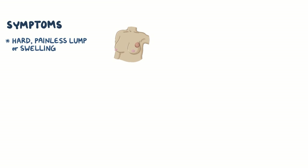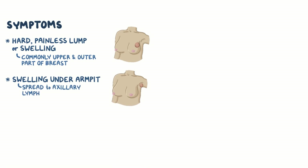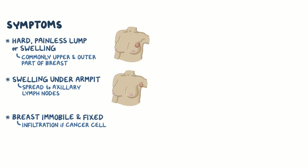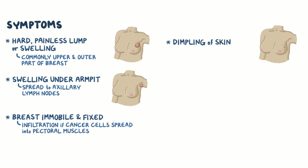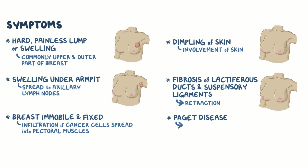The first symptom of breast cancer is a hard, painless lump or swelling, which is most commonly in the upper and outer part of the breast. Additionally, there may be a swelling under the armpit, if cancer has spread to the axillary lymph nodes. The breast can become immobile and fixed, or stuck onto the chest wall due to infiltration, if cancer cells spread into the pectoral muscles. Another symptom is dimpling of the skin over the breast due to involvement of the skin. Fibrosis of lactiferous ducts and suspensory ligaments causes retraction, or pulling in of the nipples. When Paget disease is present, it can cause itching, redness, crusting, and discharge from the nipple.